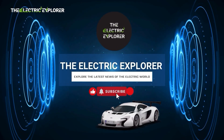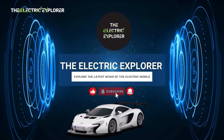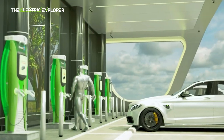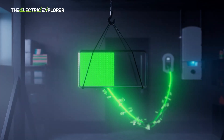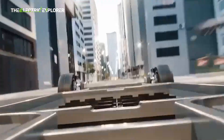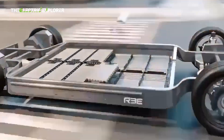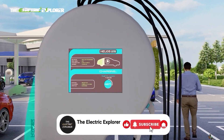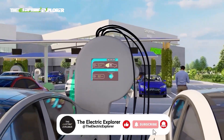Welcome to the Electric Explorer, your go-to spot for all things electric. We dive deep into the world of electric vehicles, from the latest models and tech to industry trends and sustainability efforts. Whether you're an EV enthusiast or just starting to explore, we've got you covered with reviews, news, and insights that will keep you plugged into the future of driving. So hit that subscribe button, buckle up, and let's charge forward together.